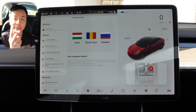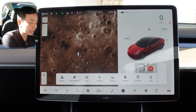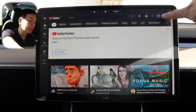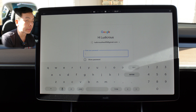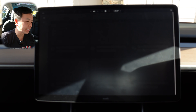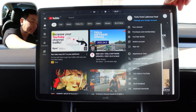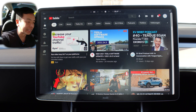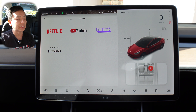Just a couple more things to show you. First, with YouTube — in the past there have been issues with logging in, a bug in the last few updates. Now you can actually log in with your Google login to YouTube. Pressing sign in brings you to the Google login screen — entering password and completing two-step verification. And now it's logged into my Ludicrous Feed account — working well, excellent to see. You can also see all your Google account settings there.